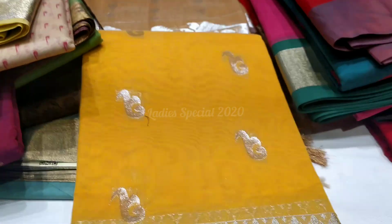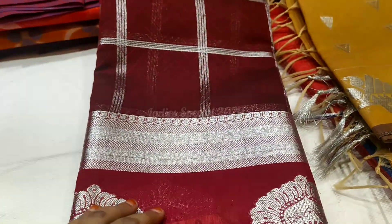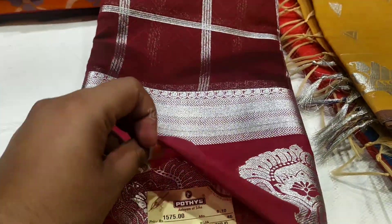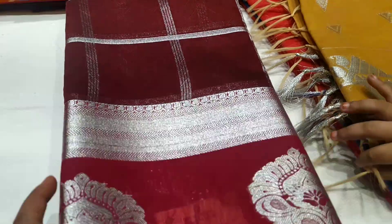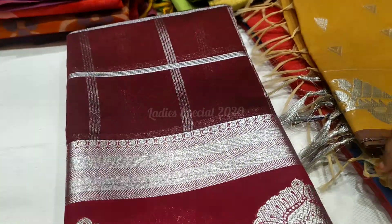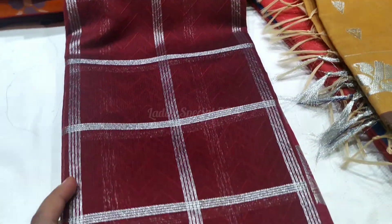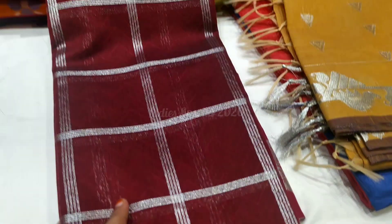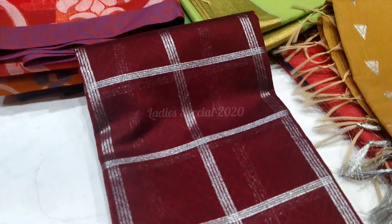Next, we have a matte one. We have a blue color weave with a set of colors and a matte coat. It is very unique. Rs. 1575. If you look at the silver border and silver zari, they are very unique.